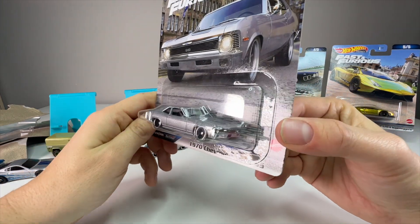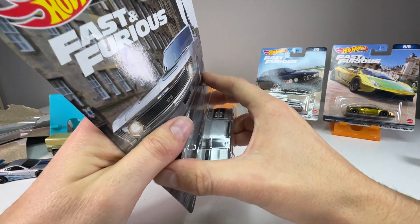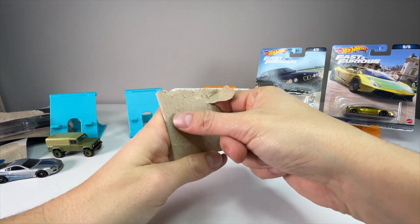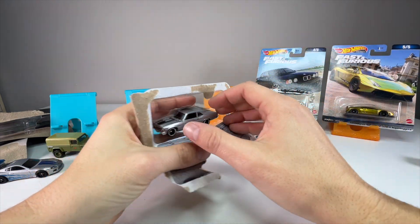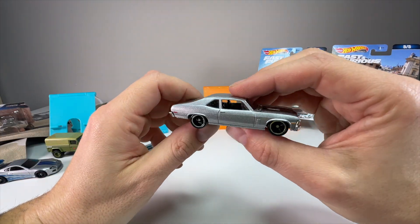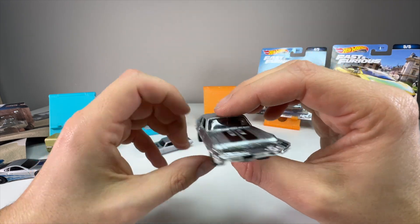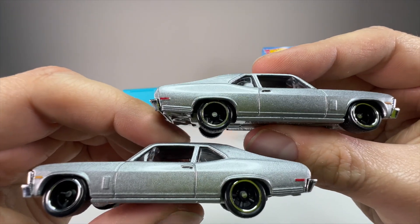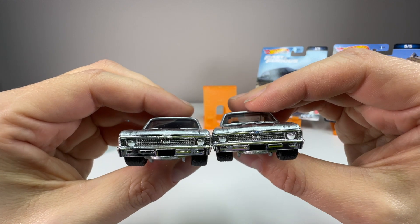So the 70 Chevy Nova SS — this is from Fast 9, I believe. It's so hard to keep track with the naming changes. I believe this was Letty's car in one of the bigger chase scenes in the movie. This has been released now three times. The first one had the same kind of torque thrust-looking American racing wheels on it. Let's go ahead and look at it compared to the very first release.